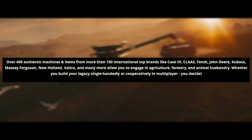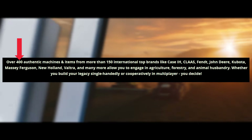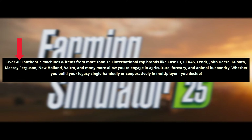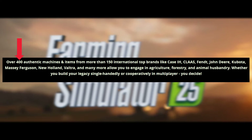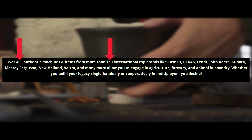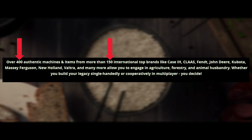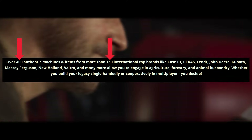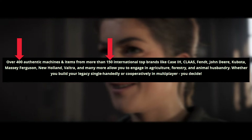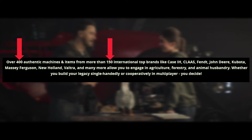So what do we learn from this? We know there are 400 authentic machines — we can't guess every single one, but a lot will carry over from FS22. More than 150 international top brands is confirmed. I can come up with a list of about 180 or so brands I think we're going to have in Farming Simulator 25, so we'll cover all of those.